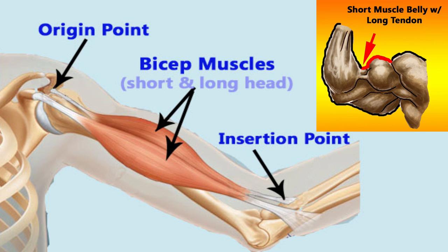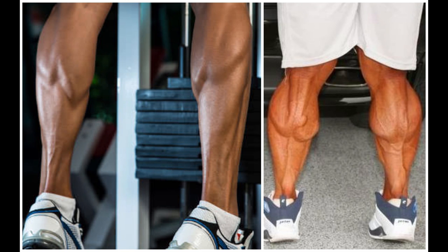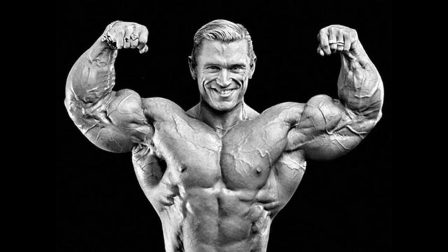The concept of short or long muscle bellies can vary from muscle group to muscle group. It can include calves, chest, tris, and lats — they all operate in a similar fashion. It's interesting to know that the length of your muscle bellies is completely genetically determined. What you're born with is what you have to work with. Sorry to say, guys.